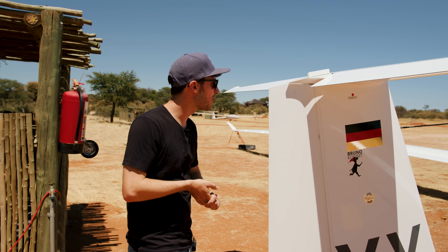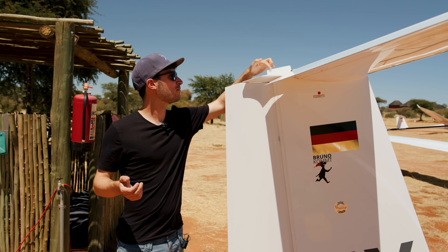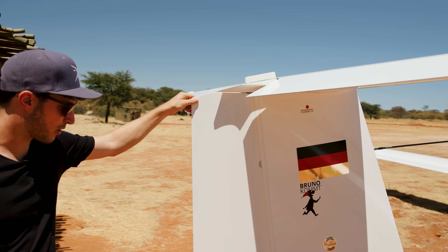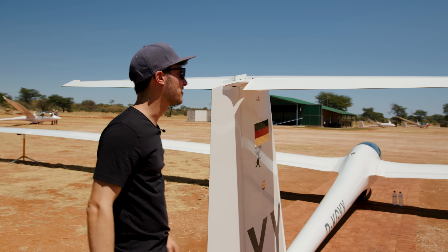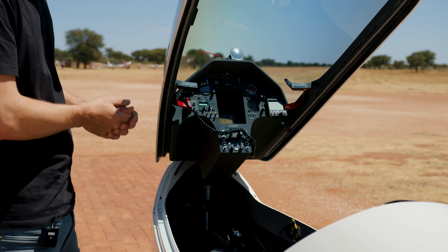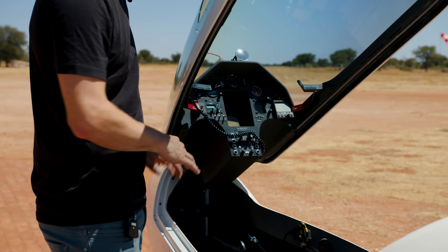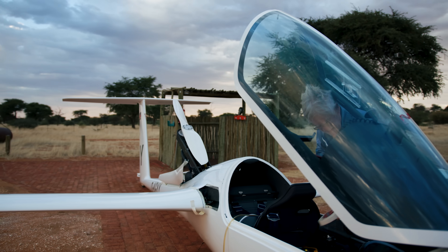The tail looks somehow similar to a Nimbus 4. Perhaps here at the top there's some weight which looks a bit different to what I know, but we need to ask Bruno what has changed here exactly. This is a standard cockpit from Schempp-Hirth, like in the Nimbus 4, with the standard engine control unit and all the other avionics common in every self-launch motor glider.